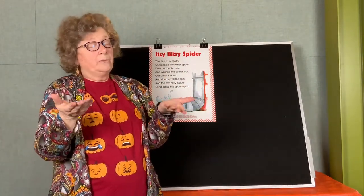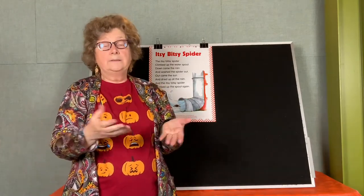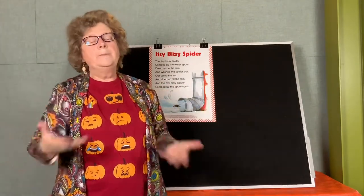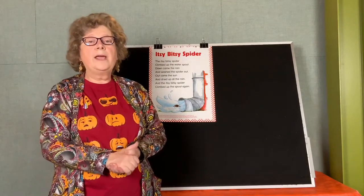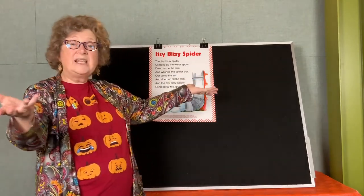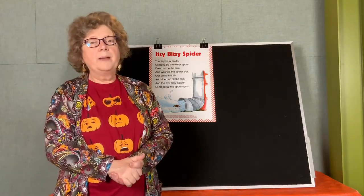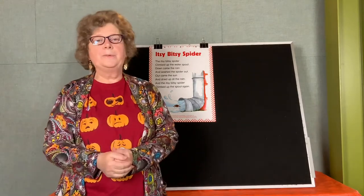One of the things that we like to talk about during toddler time is a pre-reading skill, and this week it's phonological awareness — which is a really big word. But that just means the different sounds that letters make. One really great way to learn about different letter sounds is to sing, and singing nursery rhymes is a great way to help kids remember those sounds. So keep singing nursery rhymes!